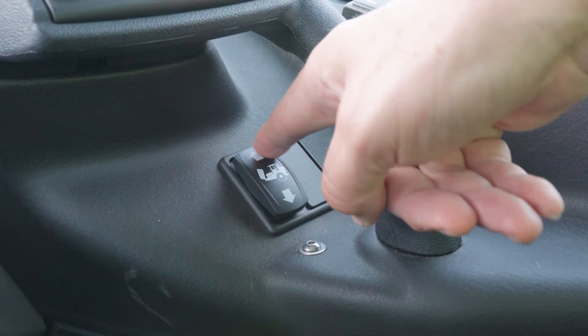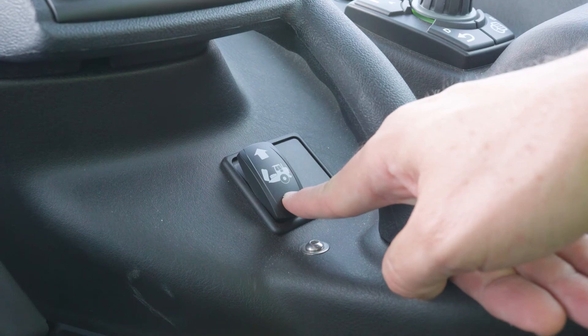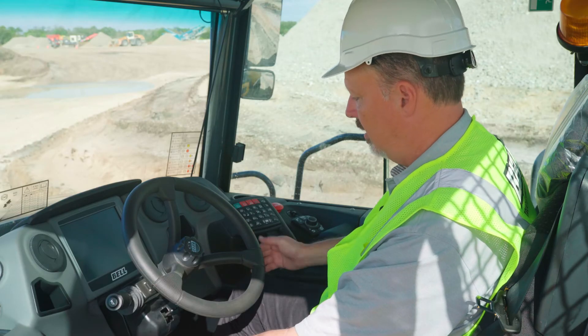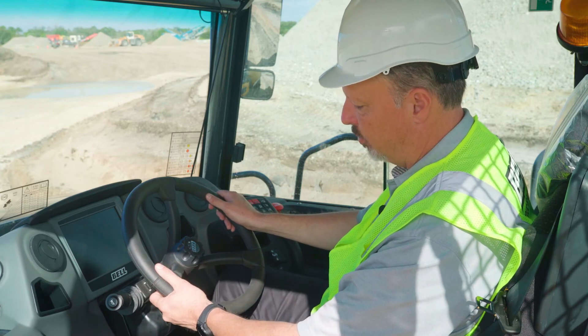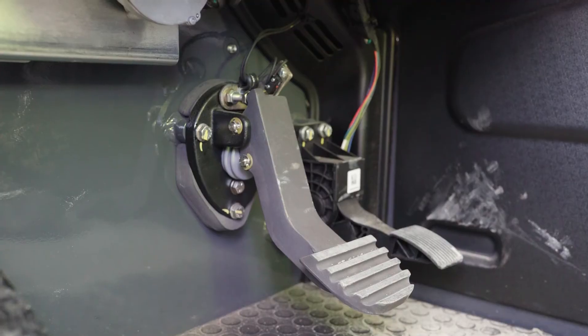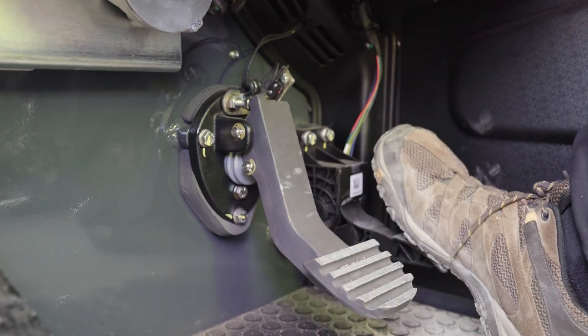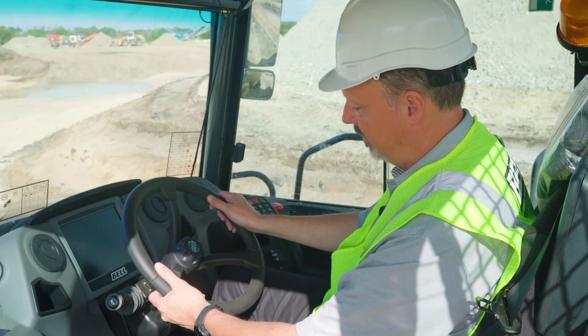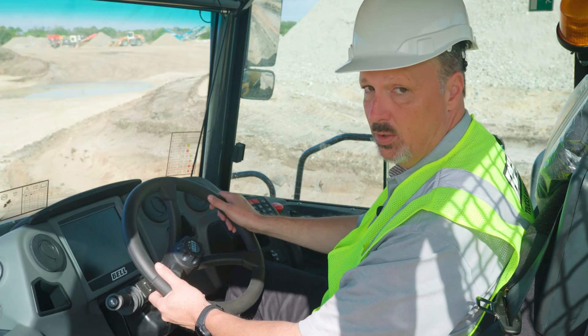Right below the SSM keypad is the hood raise and lower switch. By pressing the up arrow, you can raise the engine hood; by pressing the down arrow, you can lower it. Bell trucks are also equipped with suspended brake and accelerator pedals, which helps keep the floor clean and reduces the opportunity for debris to collect behind the pedals. It's a similar design to an automobile.